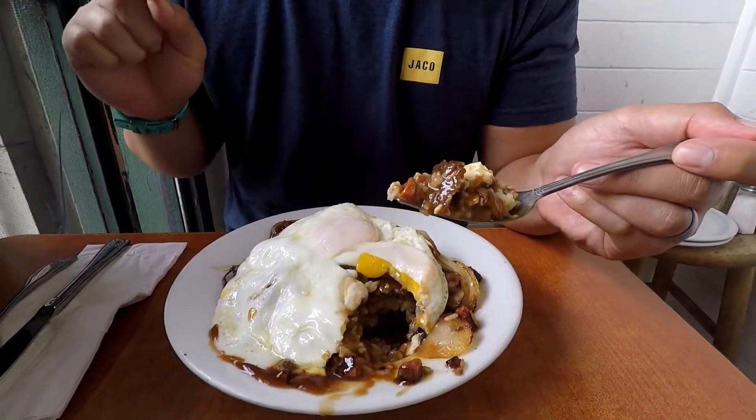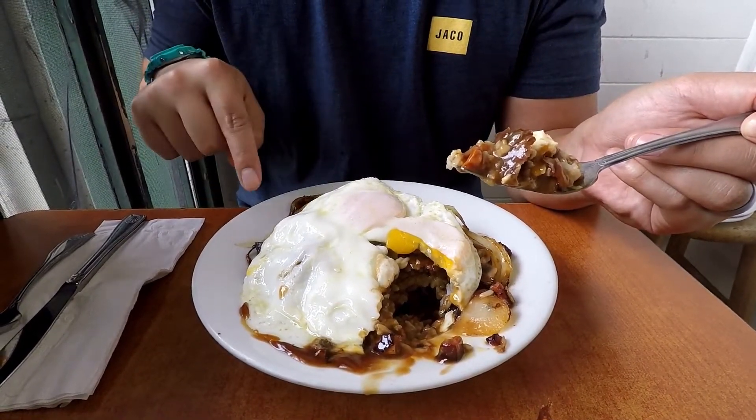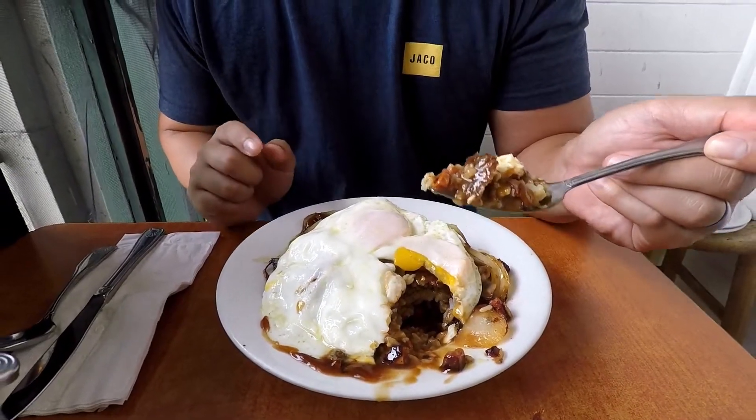We also got the wine-style loco moko. It has two eggs over easy, gravy, a ground beef patty, and rice. What's different about this one is it has in the gravy: onions, mushrooms, and even little pieces of Portuguese sausage. The good thing about this loco moko is all the different stuff in the gravy — some places don't have enough gravy, but this definitely has enough gravy and a lot of flavor. The egg is perfectly cooked, and it melts together with the rice, gravy, and the meat. It's delicious.